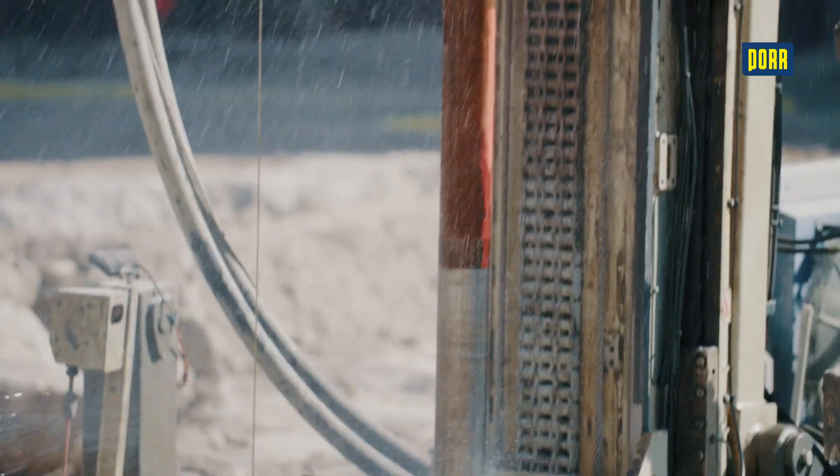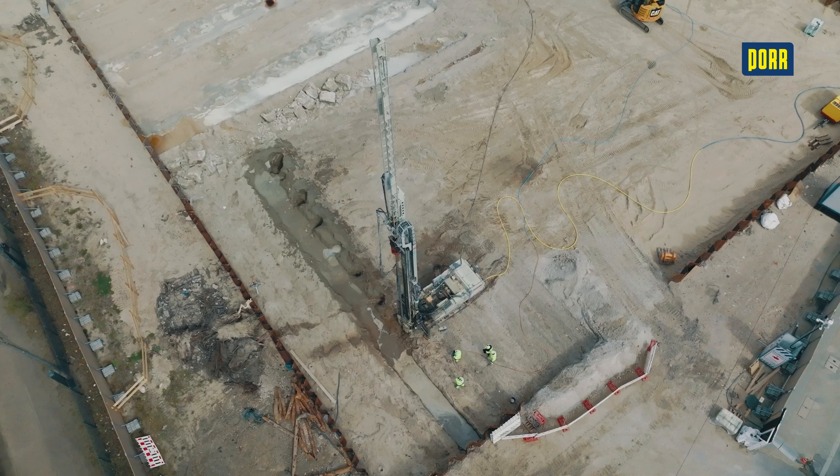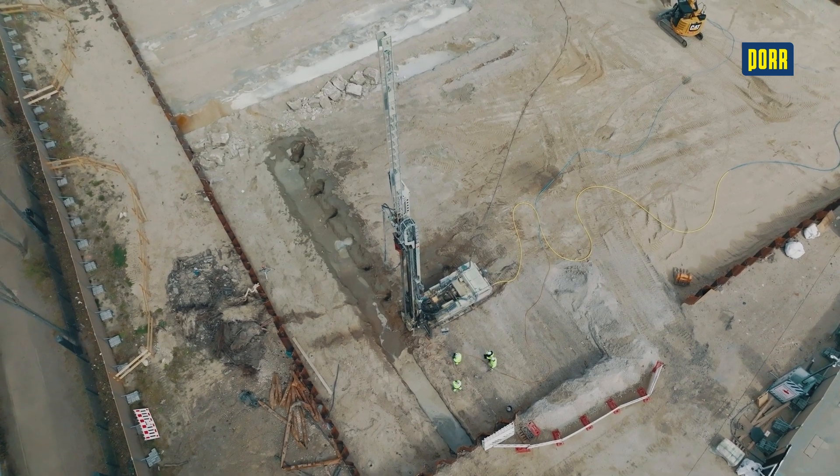Our experienced personnel will be happy to apply the jet grouting method on your construction site.